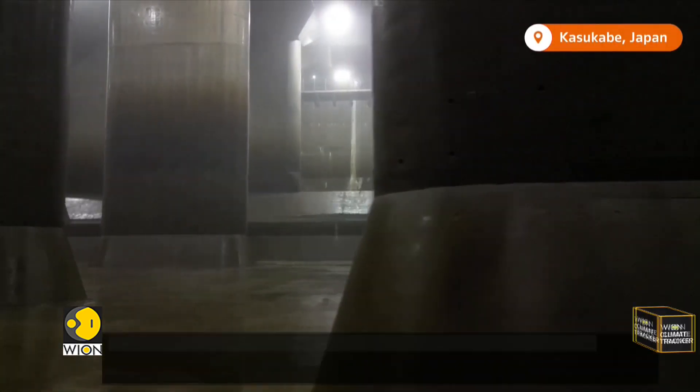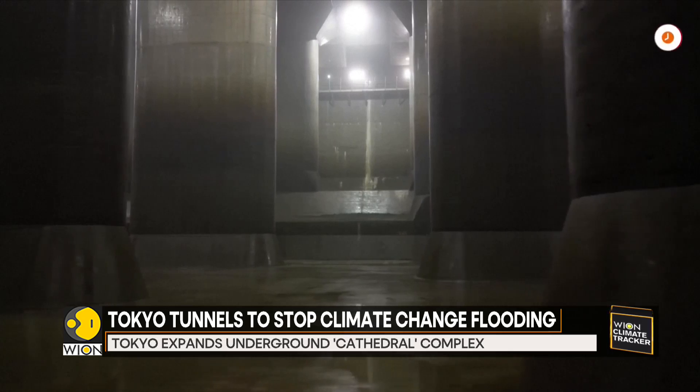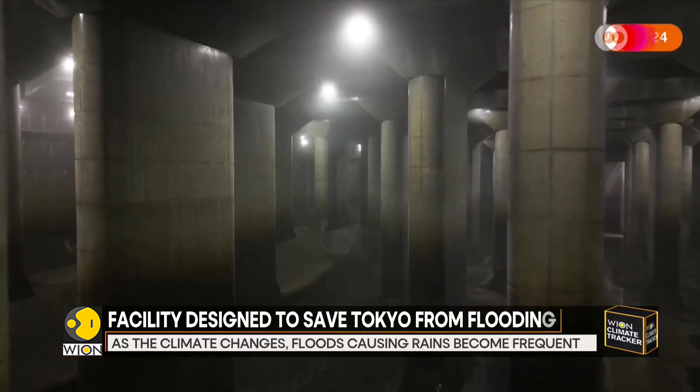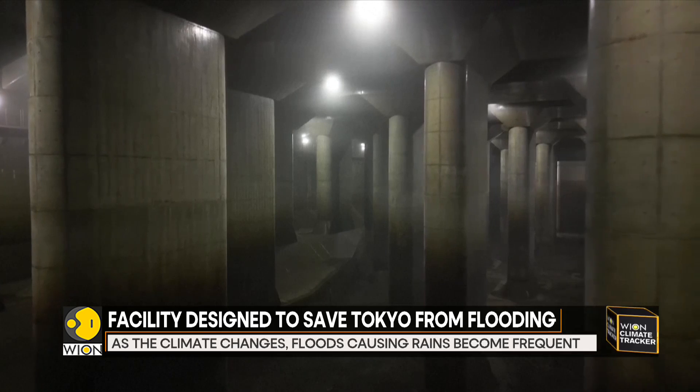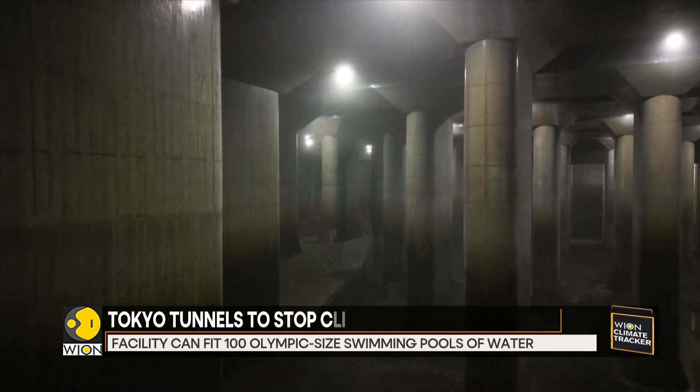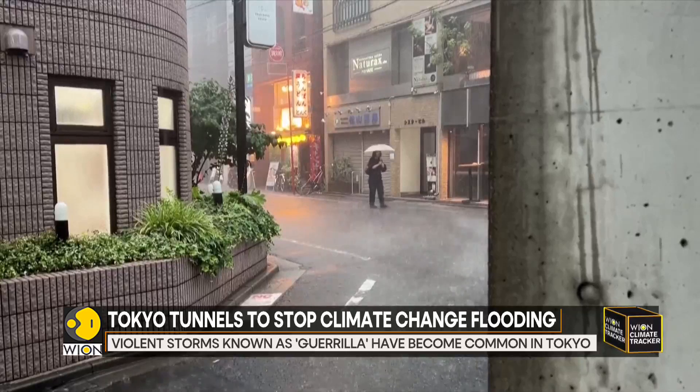It looks like a secret underground cavern from the set of a movie, but it's actually a facility designed to keep Tokyo from flooding. It is one part of a growing system to ensure the expected increase in rainfall doesn't overcome the Japanese capital.